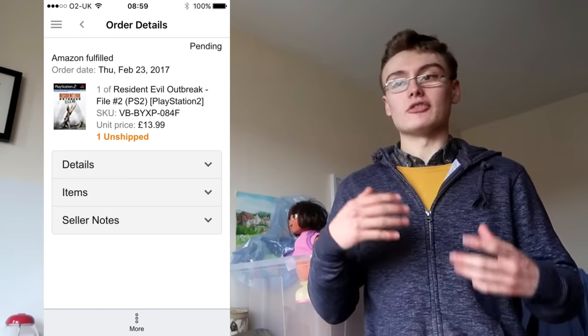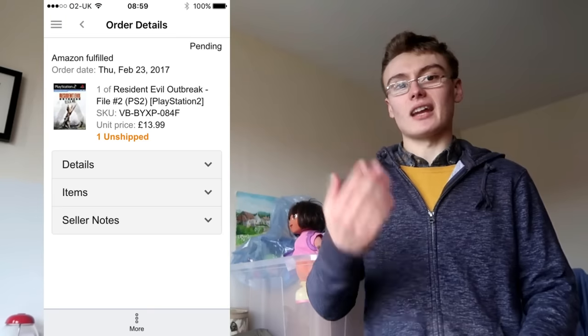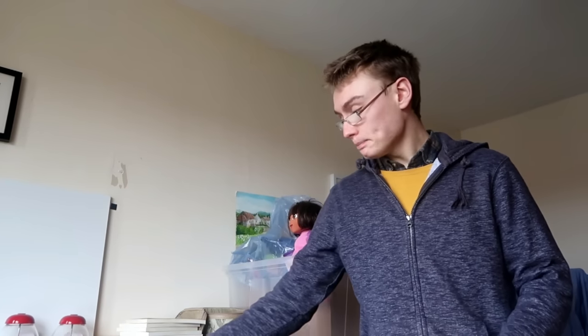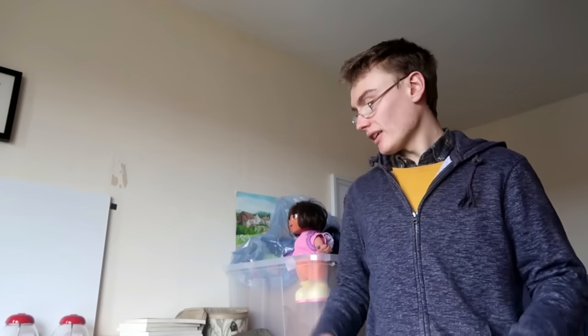Next was a Resident Evil game for the PS2 — another bread and butter one. I paid 40p from a guy who regularly supplies me with PS2 games, DS games, PSP and PS3 games. He just has standard prices. I paid 40p for that and got £14.00, so can't complain. That's all the Amazon sales — five Amazon sales, and now on to five eBay sales.